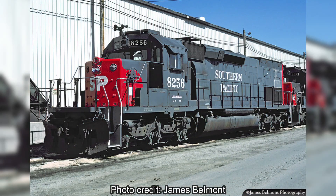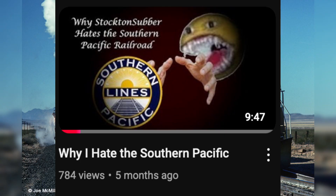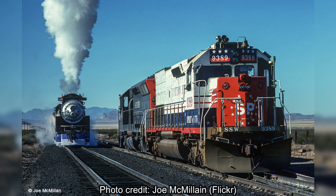The SD40-2 also had many variants, one of them being the SD40T-2. To answer why they came into existence, we need to go to the friendly — albeit not so friendly according to some — Southern Pacific.